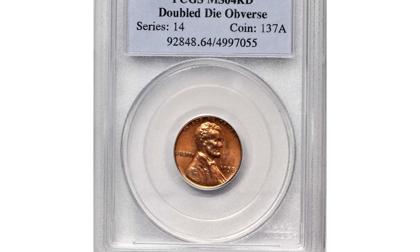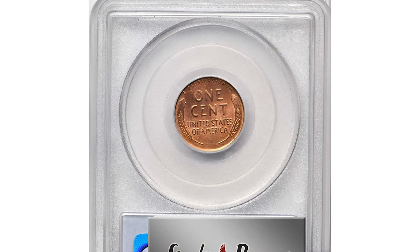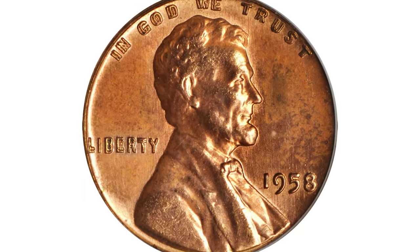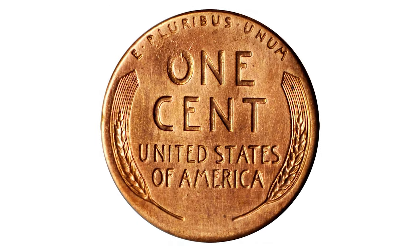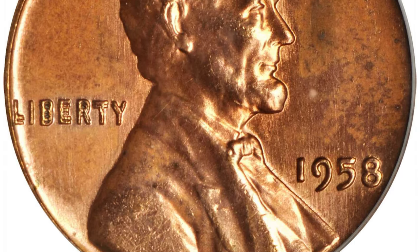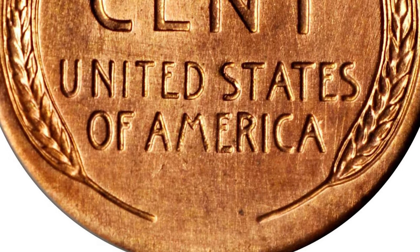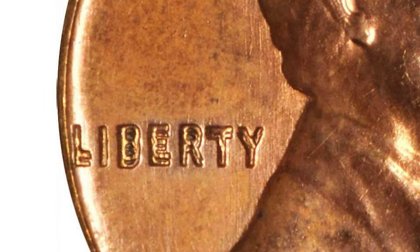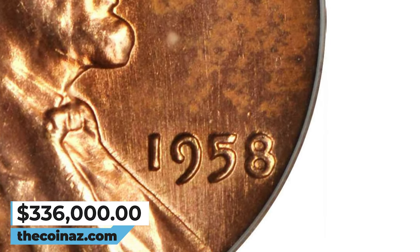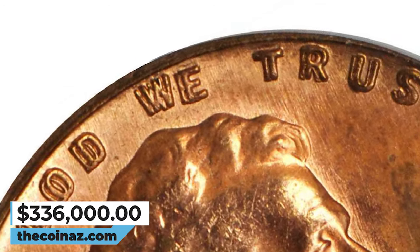1958 Lincoln Cent with Double Die Obverse. Graded Mint State 64 Red by PCGS, Stack's Bowers describes it as an intriguing variety and exceedingly rare coin — one of the most significant Lincoln cents of any variety they have ever offered. It is a particularly strong double die in 20th-century U.S. coinage, with wide and pronounced spread to the doubling on the letters in the word Liberty and the motto In God We Trust. Less pronounced doubling is also evident on the digits in the date, particularly the 8. This highly sought-after specimen was sold for $336,000.